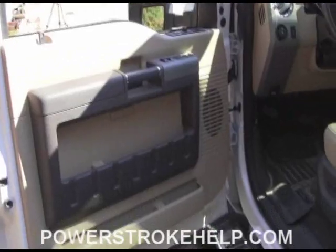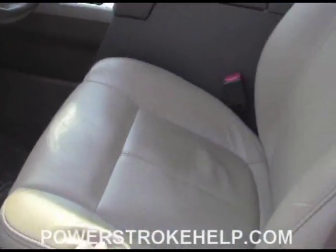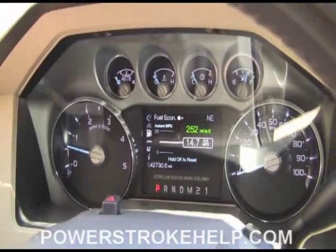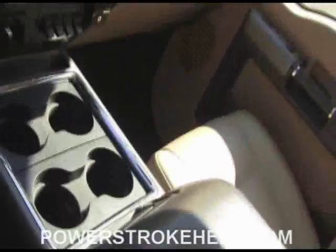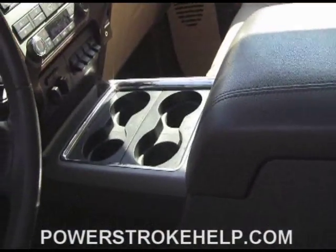Interior-wise, the truck is virtually the same as the previous models back to 2008. There's a little bit different material in the seats. On the actual dash cluster itself it's a little different — they have an electronic display, a heads-up type display. All the navigation stuff and whatnot is pretty much the same. The console is a little different; you've got enough room in it for all kinds of drinks.